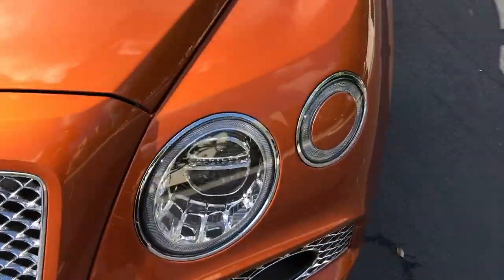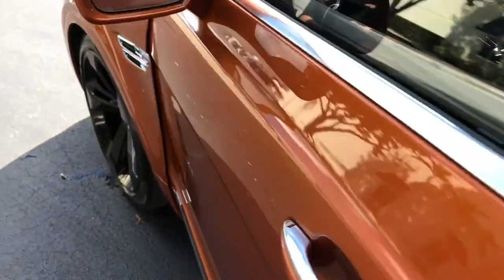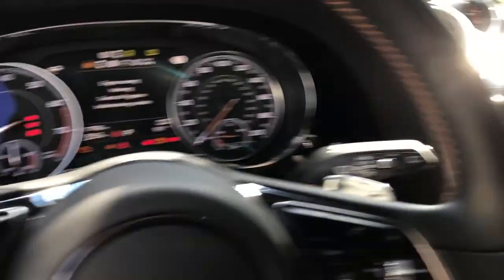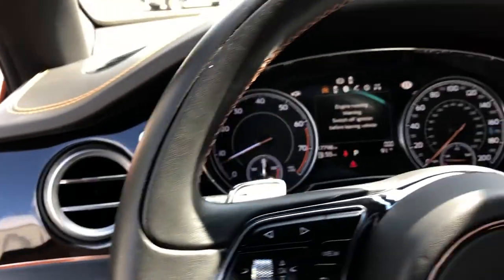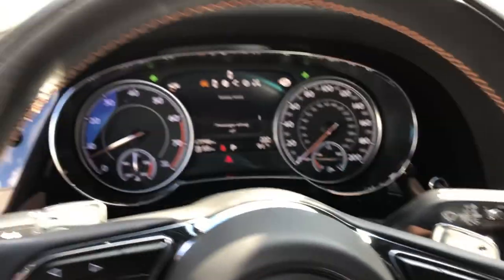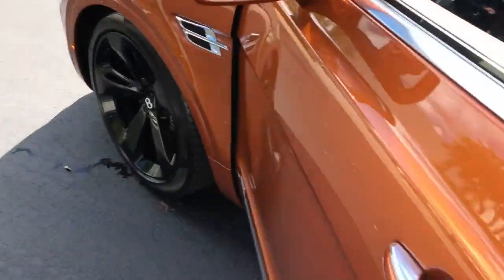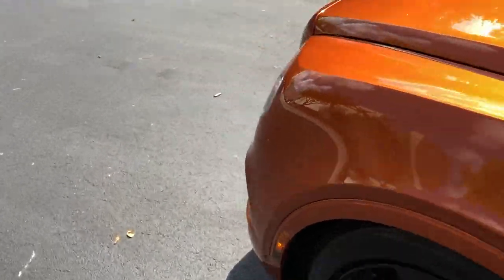As nice as these headlights look when they're off, they look even cooler when they're on. Let's jump inside real quick and throw on the headlights as well as the hazard lights. With all these cars you usually have to start it — let's start it up, hit the start button. Nice little burble from the exhaust. All right, let's turn them on. Soft close doors, of course.